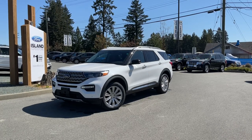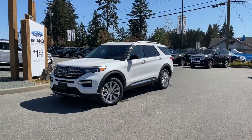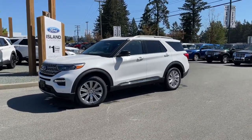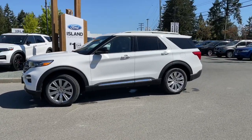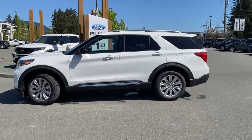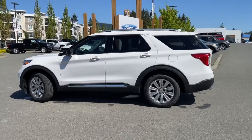It's a beautiful day out and I'm excited to show you this 2021 Explorer Limited in Star White. It has black leather interior, seating for seven, four doors and a hatch with a 3.3 liter hybrid engine and a 10-speed automatic modular hybrid transmission. It's a four-wheel drive.